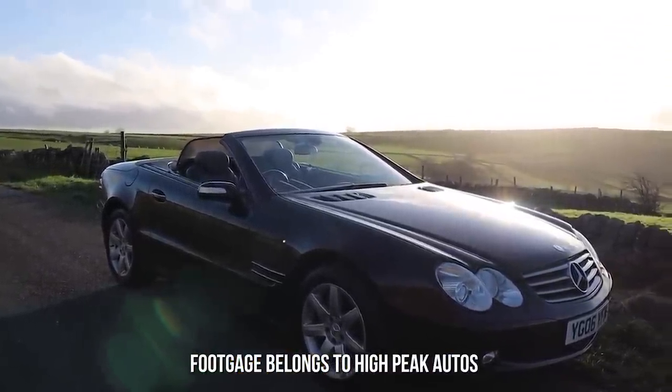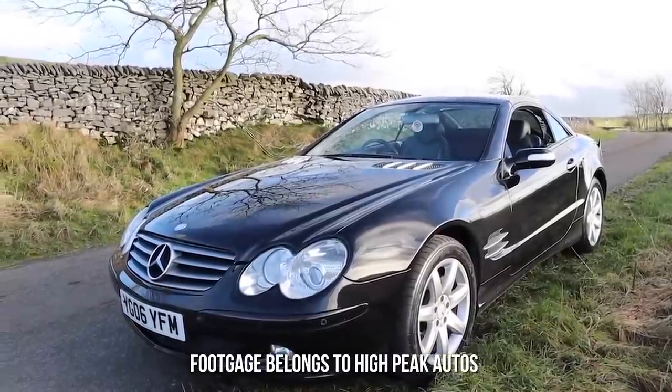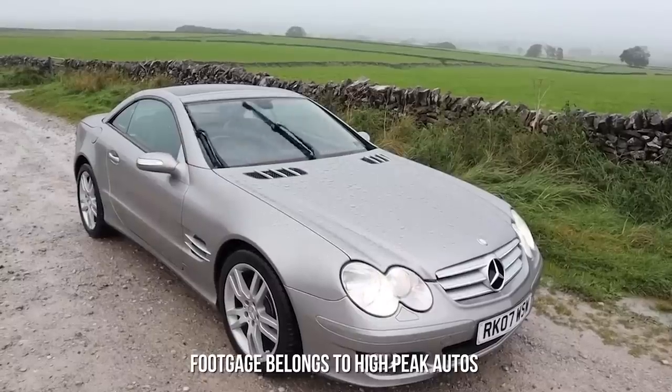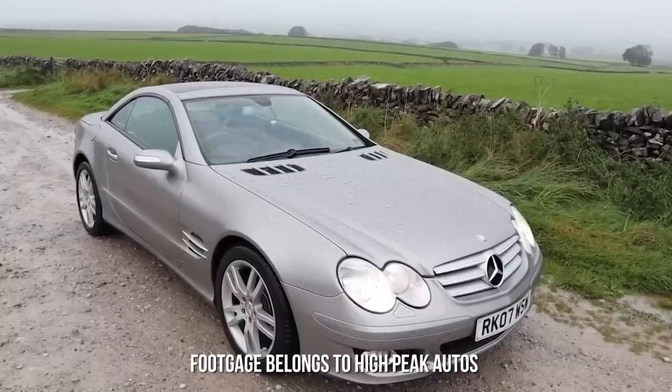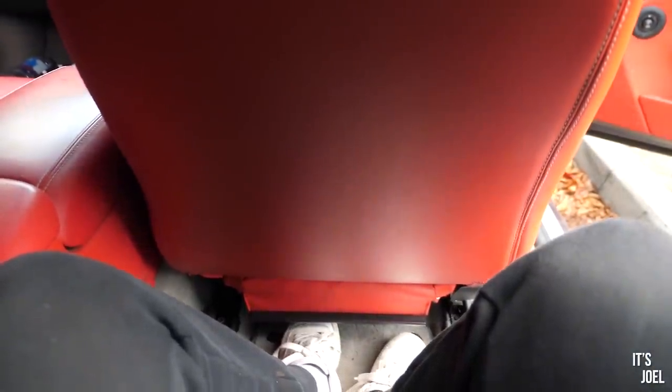I personally think this generation of SL has aged super well and is not far from evolving into a proper classic. I also don't think you'll be able to buy these for under £5,000 for much longer. Lastly, and a little bit of a curveball, is this estate car which I bet you haven't thought of.